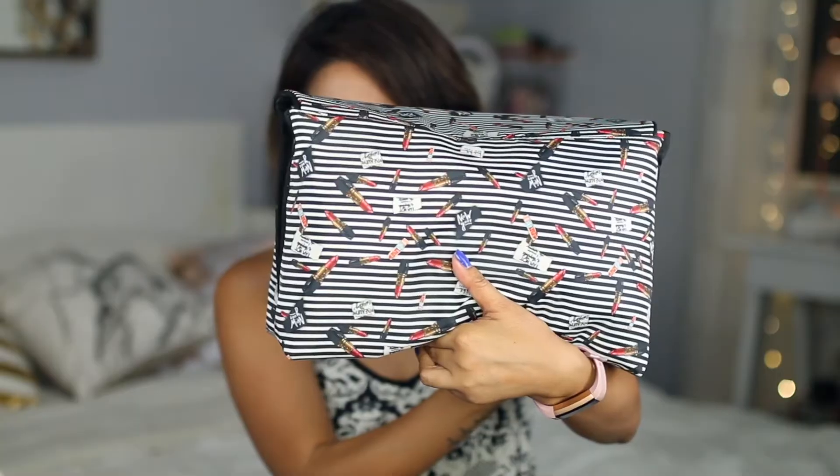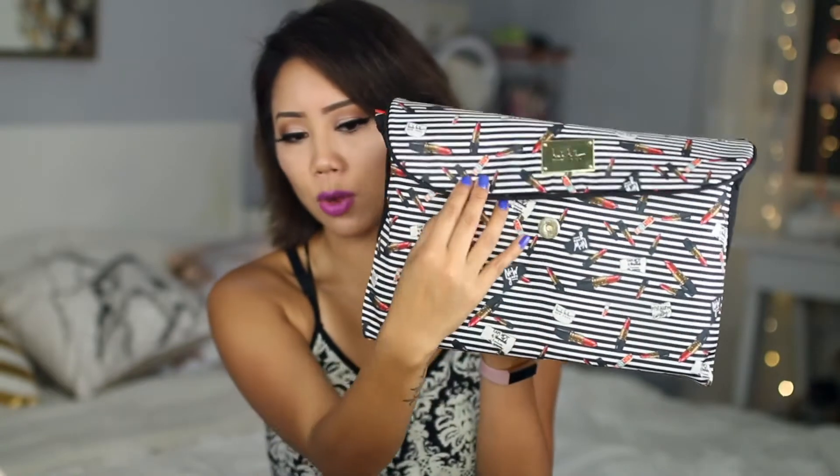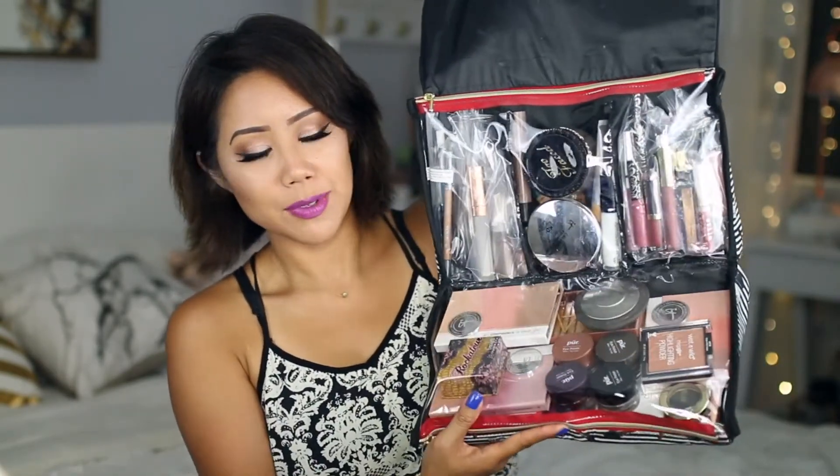I just recently purchased this makeup bag from TJ Maxx. It was fairly inexpensive — I believe it was $9.99. It says New York Beauty and it's also by the brand Nicole Miller, which you can see right here in the front. These are all of the items inside my makeup bag, and I'm just going to go through everything really quickly. This does hold a lot of items — just to let you know, it expands. Let's jump into the video.